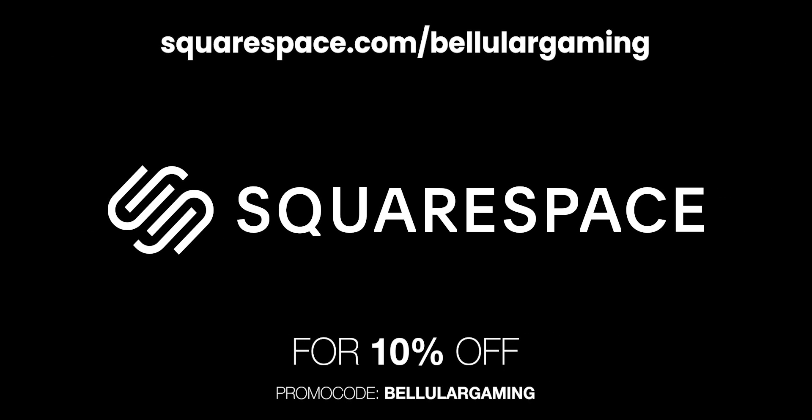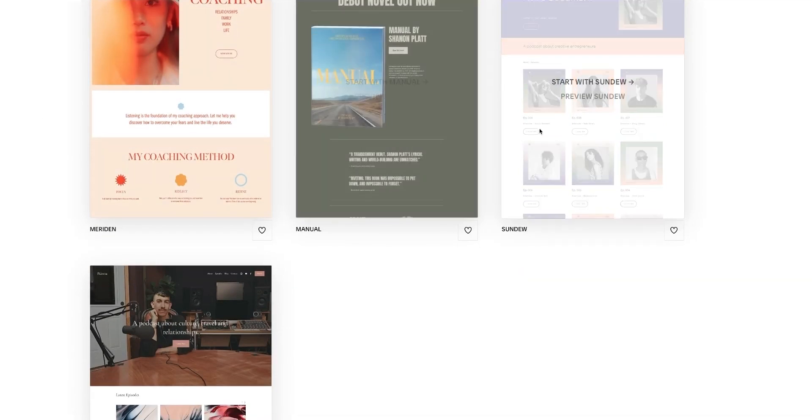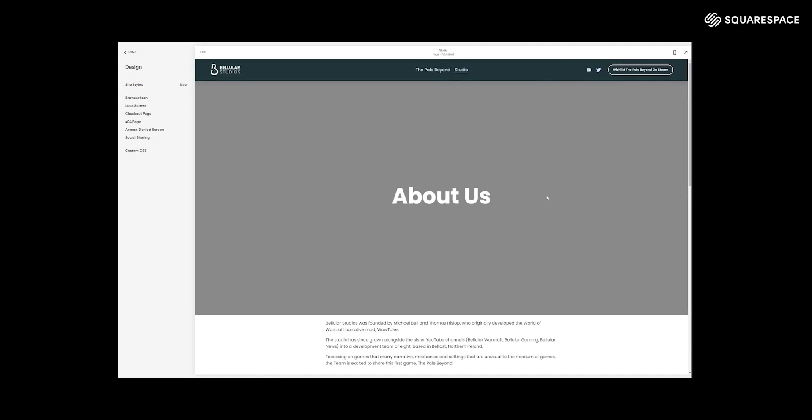Like today's sponsor, squarespace.com/BellularGaming, where code Bellular Gaming gets you 10% off an annual plan. They are my go-to for building a web presence, where their easy-to-use award-winning templates get you off to a fantastic start, which you can then build on by using their intuitive page editor.